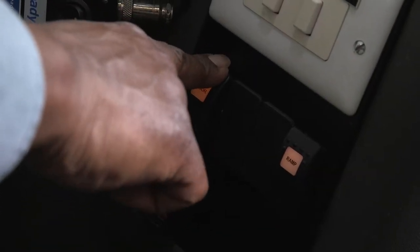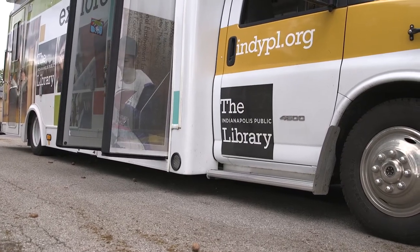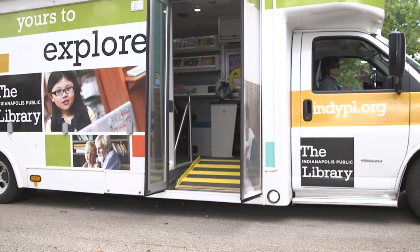Next, he opens the doors. And finally, he lowers the ramp so now we can climb aboard the bookmobile.